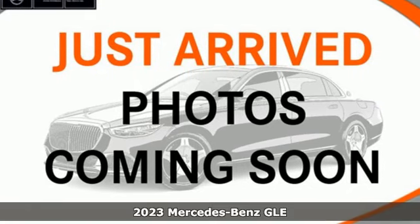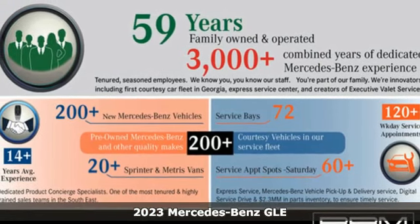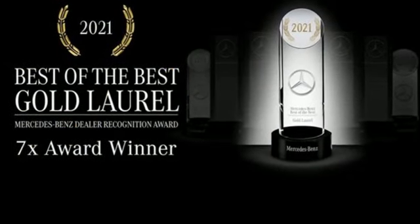It's a new 2023 Mercedes-Benz GLE — the dictionary definition of a premium SUV. In it you'll get lasting luxury and constant capability. It's equipped for all your driving needs and wants.